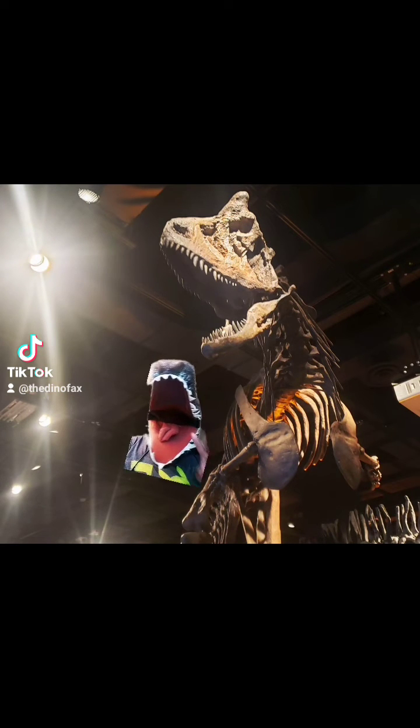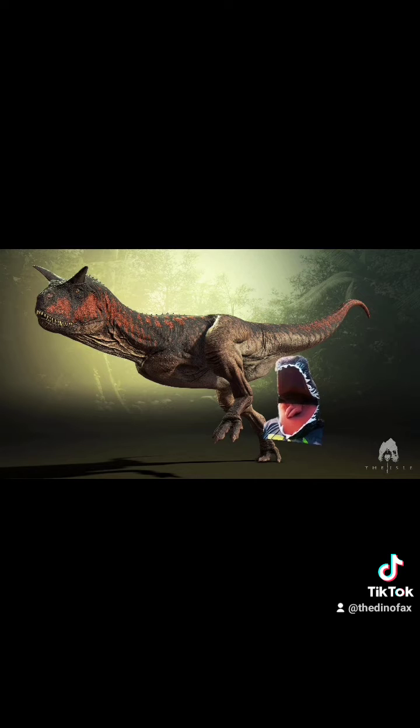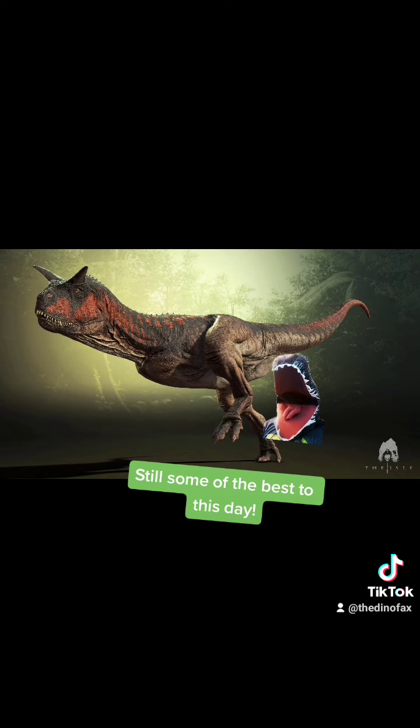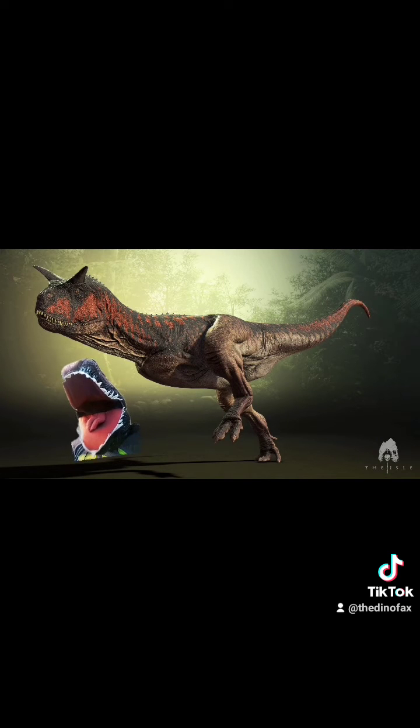These animals stand out for two major reasons: their horns and their skin. Carnotaurus was the first theropod dinosaur that we had any significant skin impressions from. In fact, its skin was described as a mosaic of almost overlapping scales.